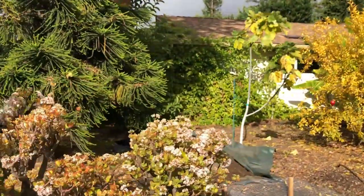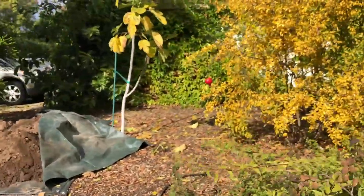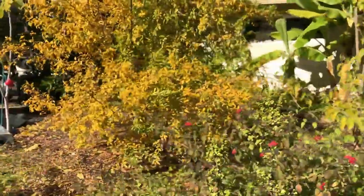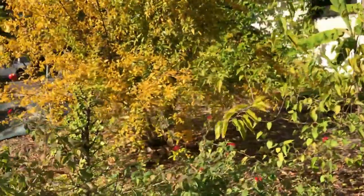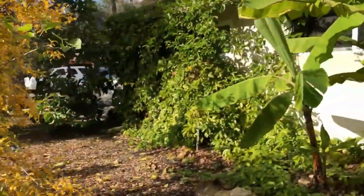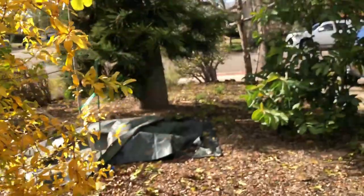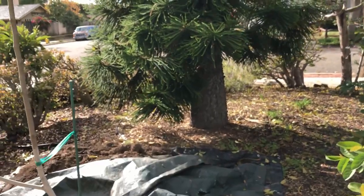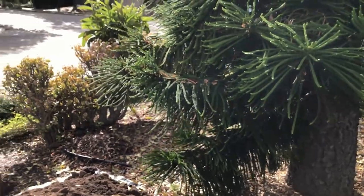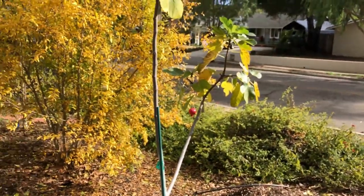Alright, this is the winter update, and if you like it please give it a thumbs up and subscribe. I will try to post more updates in the coming months. The next update is going to be about planting the bare-root trees in January. See you! Have a good day! Bye!